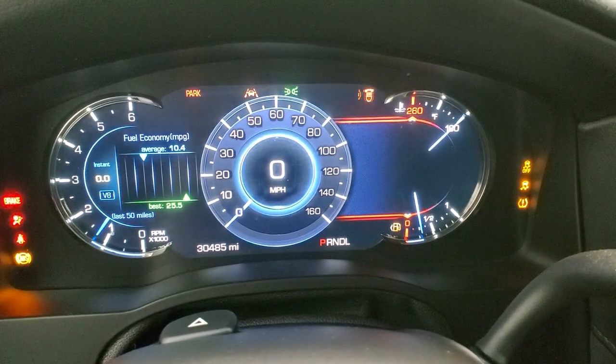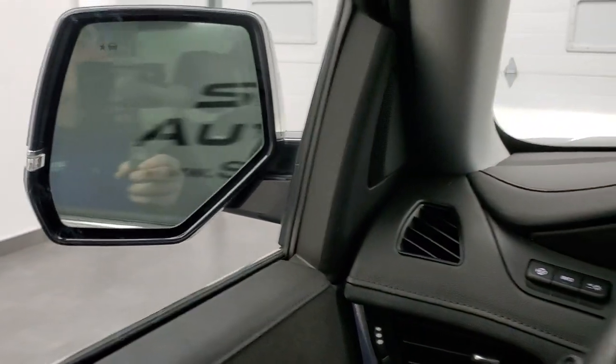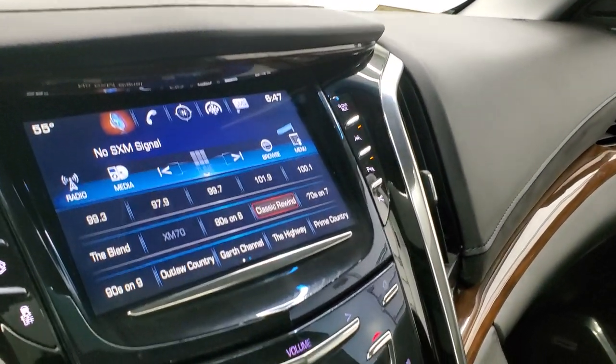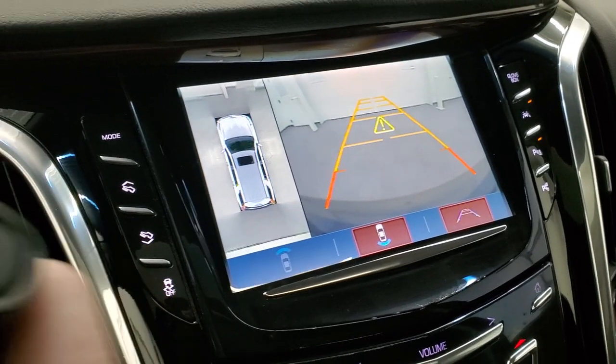Starts right up — no check engine lights or anything like that. You can see that these mirrors power fold in. I always like showing both sides so you know that both sides are working properly. Check out the backup camera — that's working nicely.